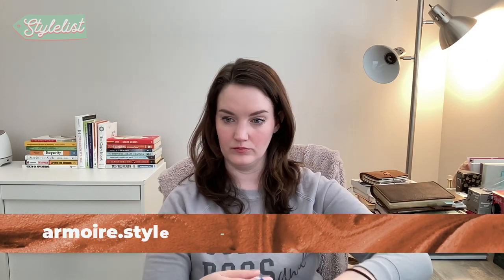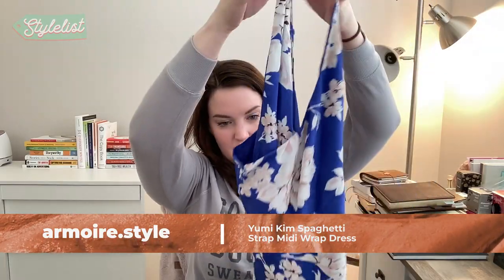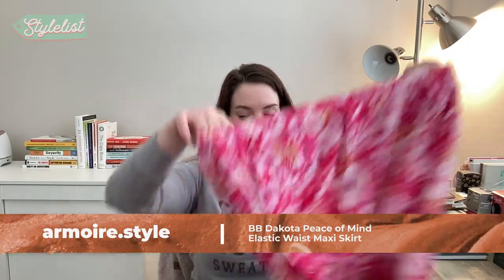For this next item, they offered to send a free backup size, and it is the Yumi Kim spaghetti strap midi wrap dress. Love the pattern and the colors. It's going to be hard to show how it looks without trying it on, so maybe I'll insert a picture. This next one is another good spring pick — this is the BB Dakota Peace of Mind elastic waist midi skirt.